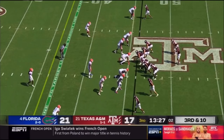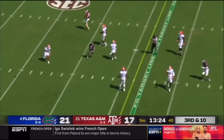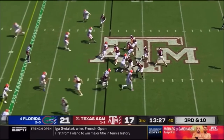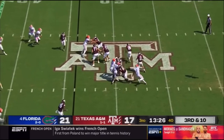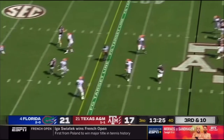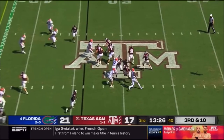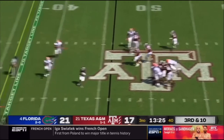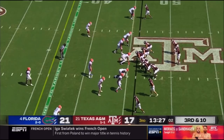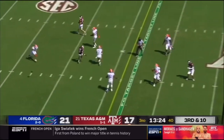Here's the play: Florida's blitz was executed perfectly, getting a free rusher, and Mond throws a really inaccurate pass. He's lucky he didn't get intercepted. He gets hit and just didn't sense the pressure. He's lucky that number three, the defensive back, was not able to react in time to get the interception. That is one of his weaknesses — he isn't able to sense pressure on time, and when he does, his decision-making isn't always the best.